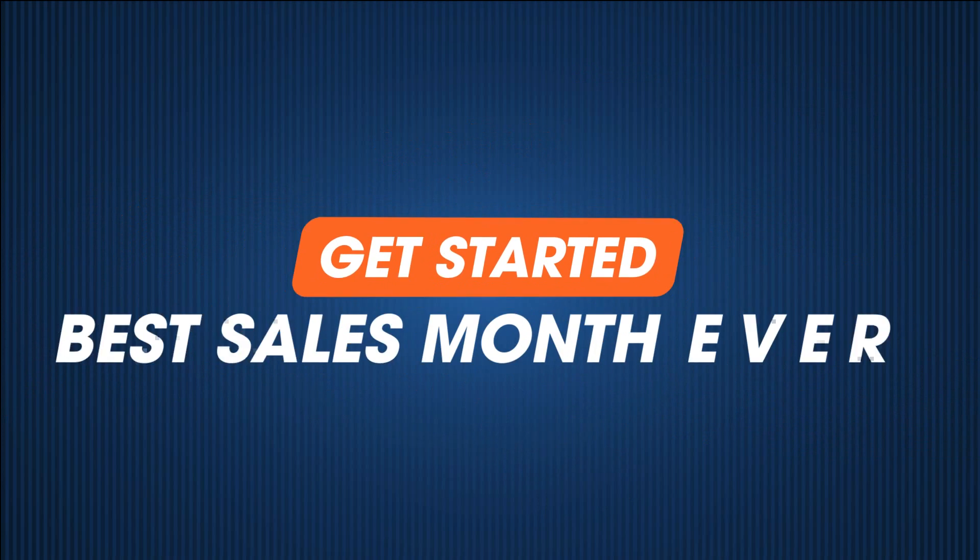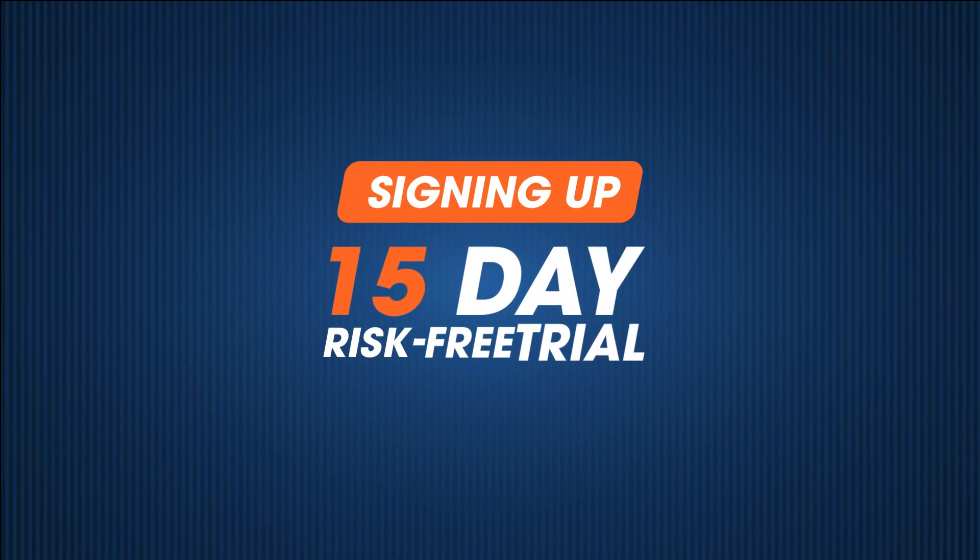Get started having your best sales month ever by signing up for a 15-day risk-free trial today.